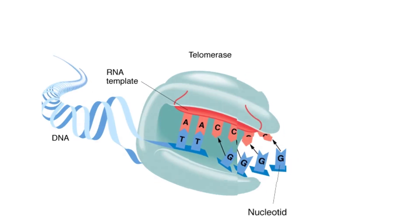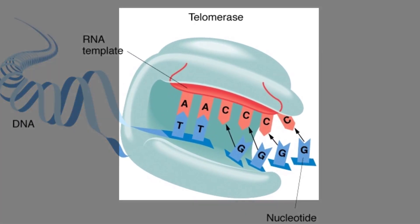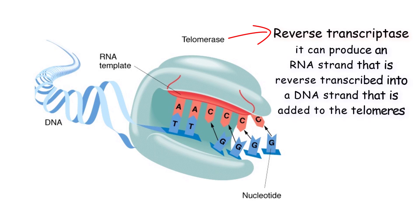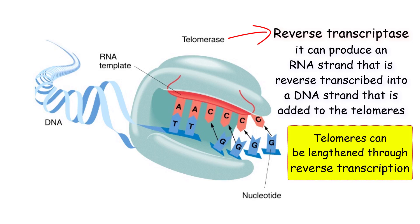The enzyme telomerase is the enzyme that can add nucleotides to telomeres to make telomeres longer. Telomerase is a reverse transcriptase, meaning it can produce an RNA strand that is reverse transcribed into a DNA strand that is added to the telomeres. Thus, telomeres can be lengthened through reverse transcription.